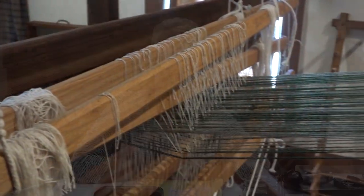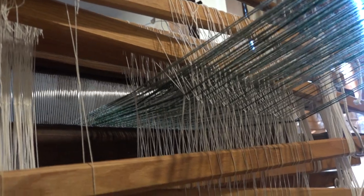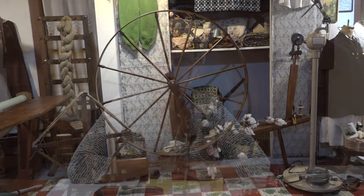We also have a loom that is over 200 years old. It's solid wood and has no nails in it. We have a lady — her name is Sherry Boland — that comes from McKaysville and does demonstrations, and she is amazing. People come when we open in the morning and sometimes stay all day to research through genealogy.